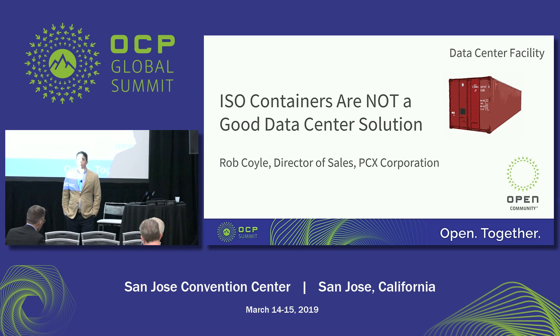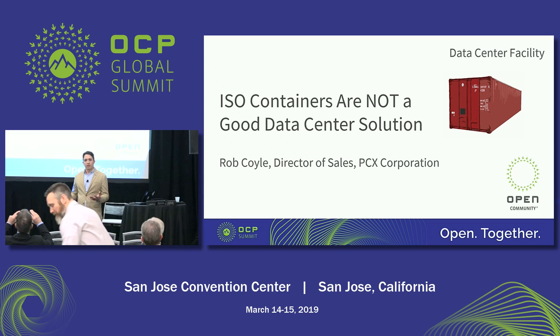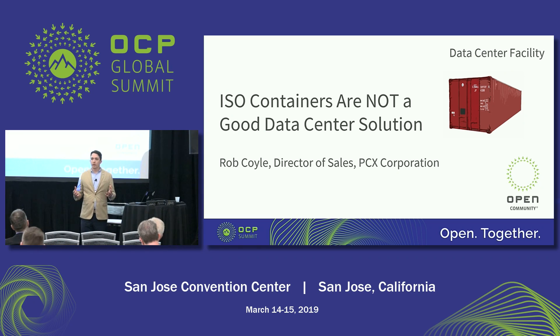Good afternoon. I am Rob Coyle, I'm the Director of Sales at PCX. We're an off-site integrator — we build modular data centers. We're going to talk today about why ISO containers are not a very good data center solution. It's not to say they couldn't be used; we've been on a lot of successful projects. But the Open Compute community's focus on efficiency, openness, scale, and impact doesn't really fit on a predetermined metal box.